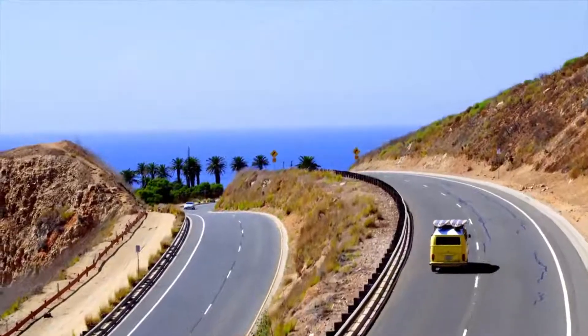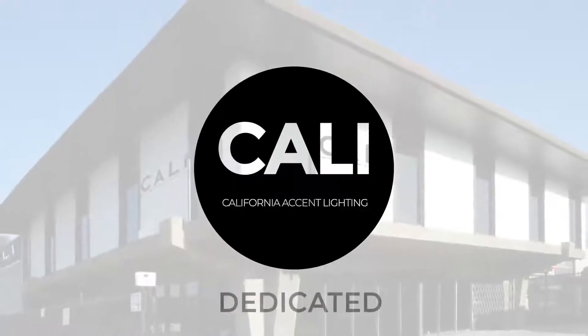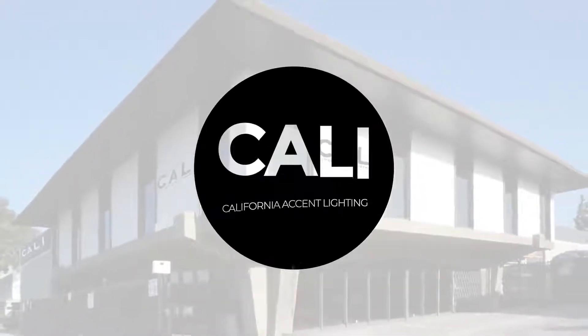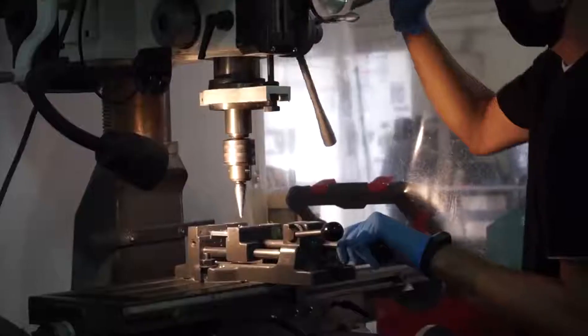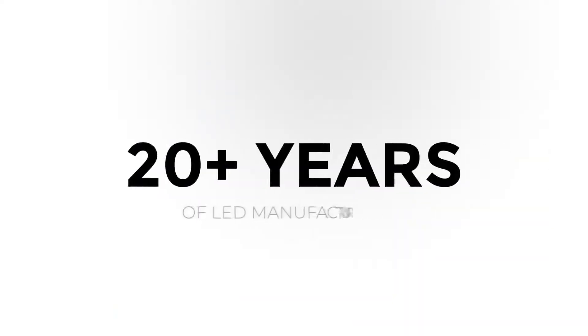Born in Orange County, California Accent Lighting is a lighting manufacturing business that's been dedicated to serving the lighting community no matter where they are or who they are. They've also been manufacturing LED products for over 20 years.